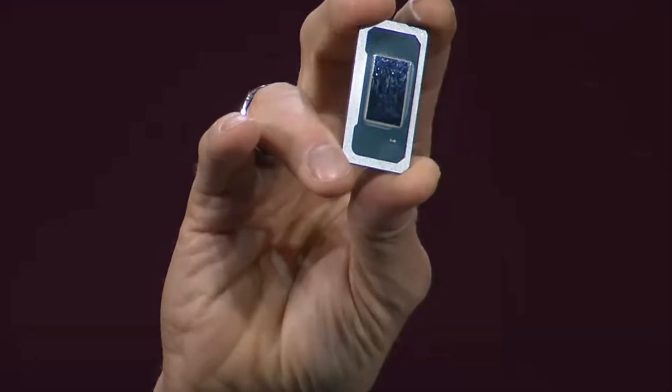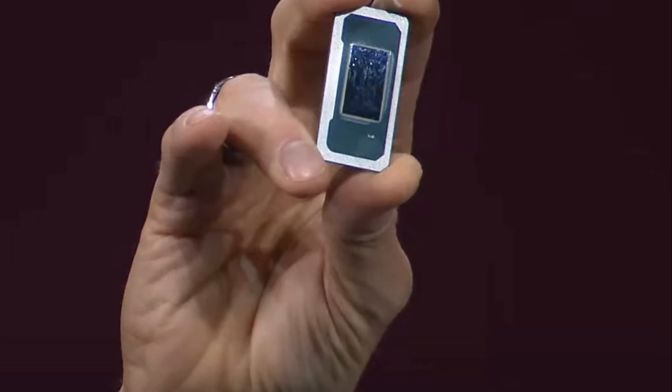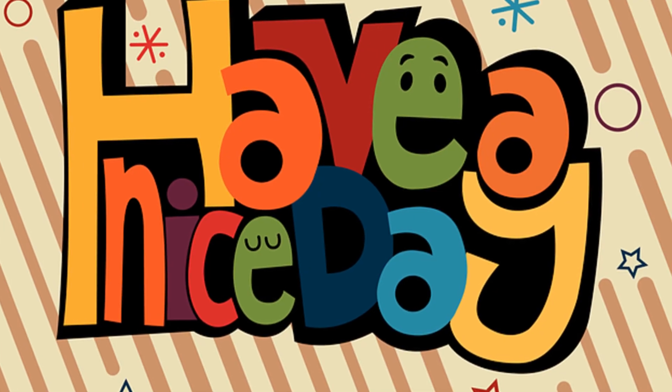If you're excited about the future of CPUs and want to stay updated on all things tech, you know what to do — like, subscribe, and ring that bell for more tech news. Trust me, you don't want to miss out. Thanks for watching, and I'll catch you in the next one.